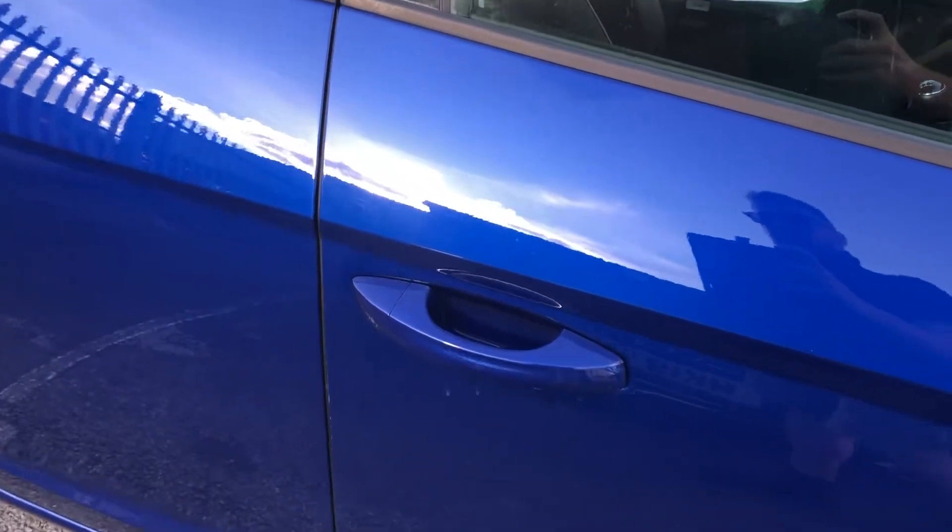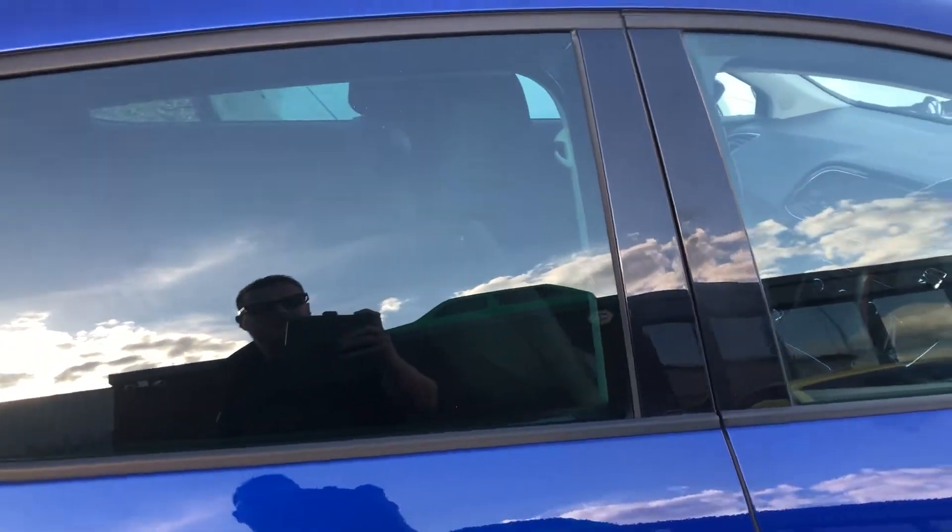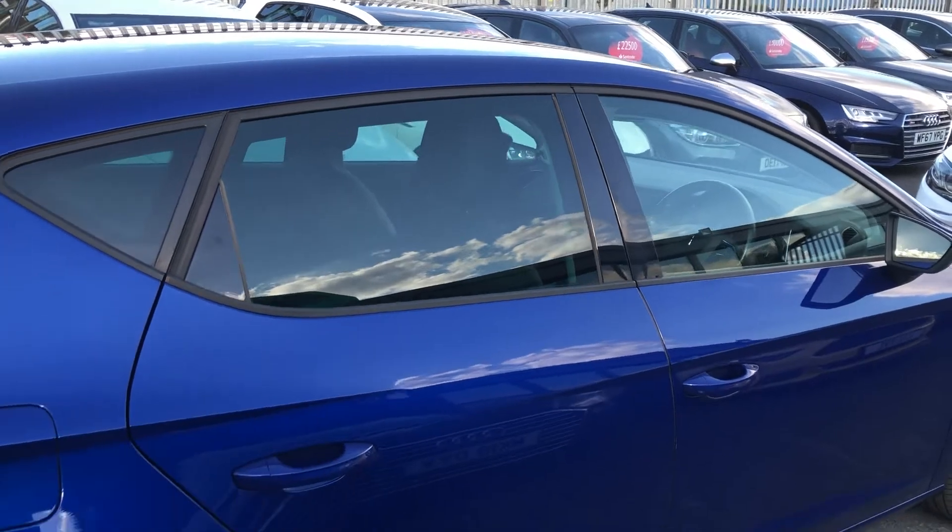You've got body-coloured door mirrors, and you can see that gorgeous deep metallic blue really doing its thing, with gloss-black B-pillars and ever so slightly tinted privacy glass in the rear.